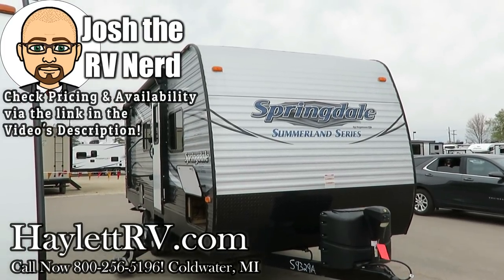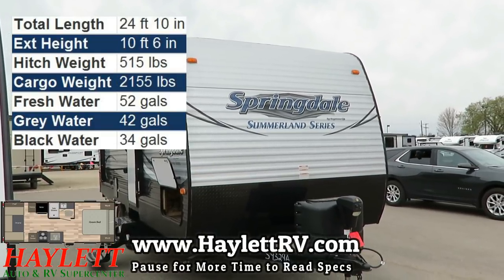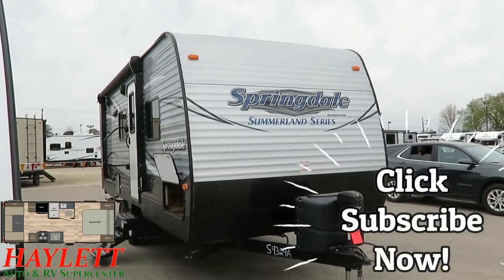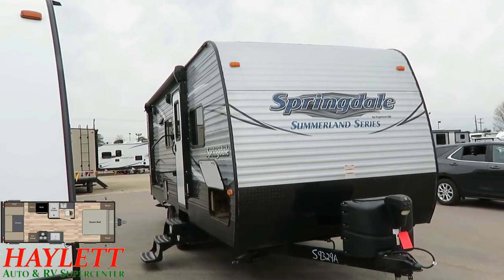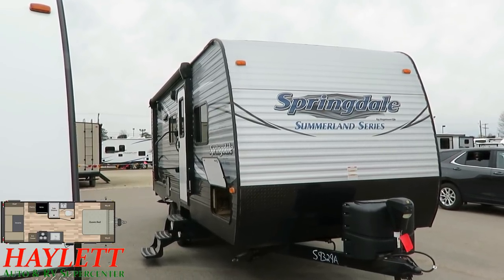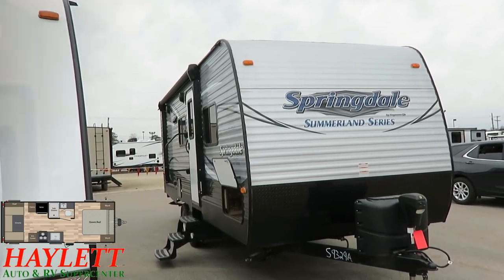4,430 pounds — little Springdale 2020 no-slide carpetless couples camper here at Haylett RV of Coldwater, Michigan. This is a pretty common little layout; we have these all over the place in our J-Flight 212s and our Greywolf 20 RDSEs. There are a lot of brands that build something similar because it's a good model — it's simple, no-nonsense, lightweight, short in length, and easy towing.